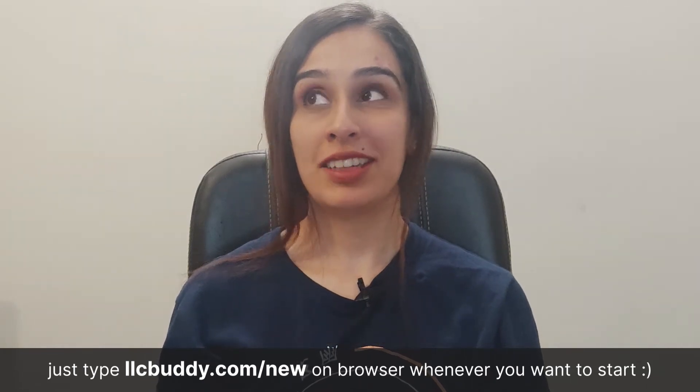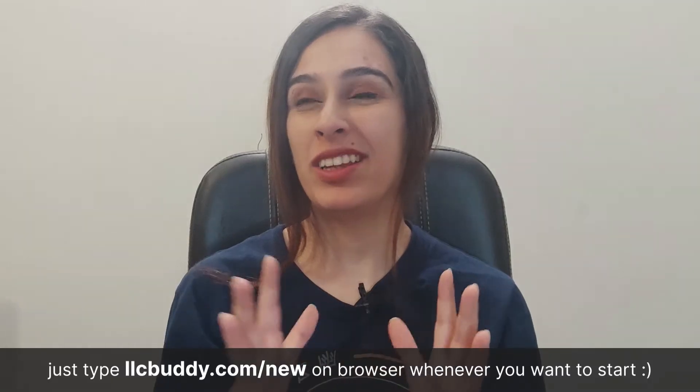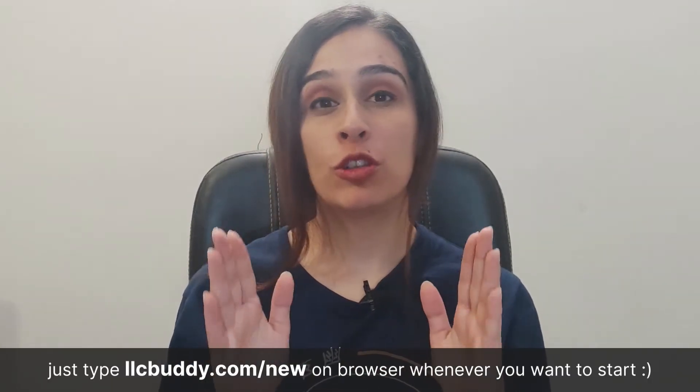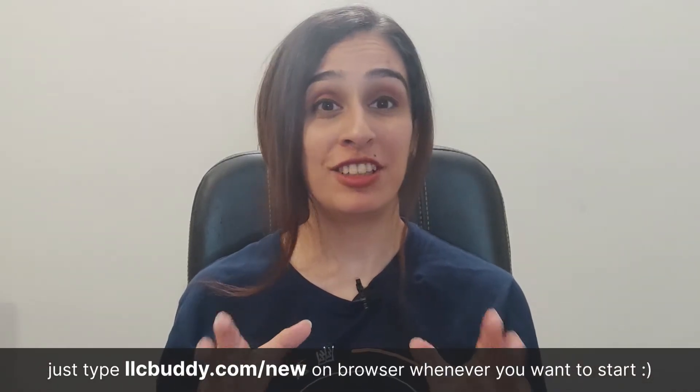Hi, today we're going to be talking about starting your LLC in Michigan. I'm Michelle and I'll be taking you on a step-by-step guide of what exactly is an LLC, how you're going to set it up, and the easiest and most affordable ways. You'll also learn about the terms 'piercing the corporate veil' and 'registered agent' in this video.